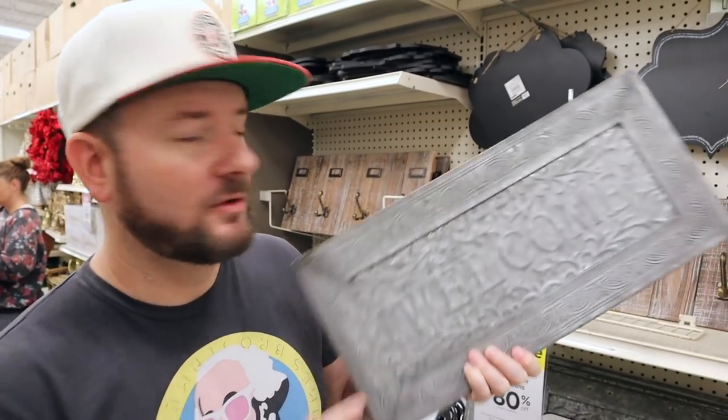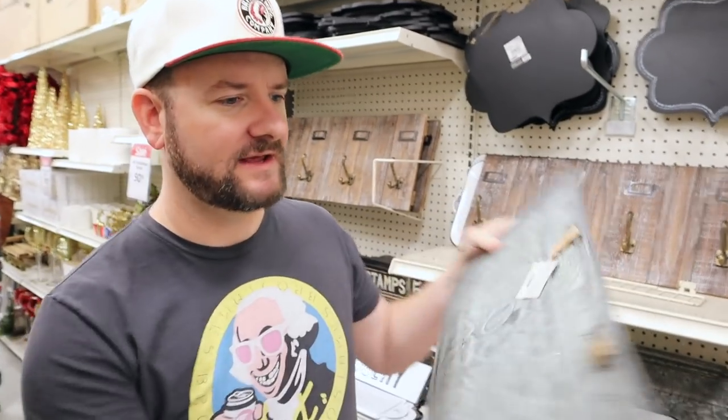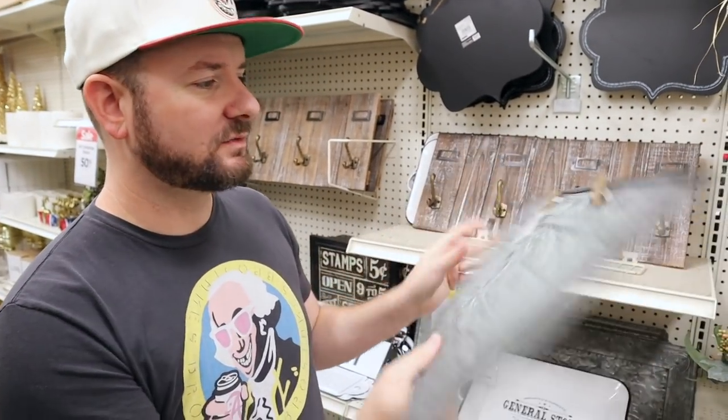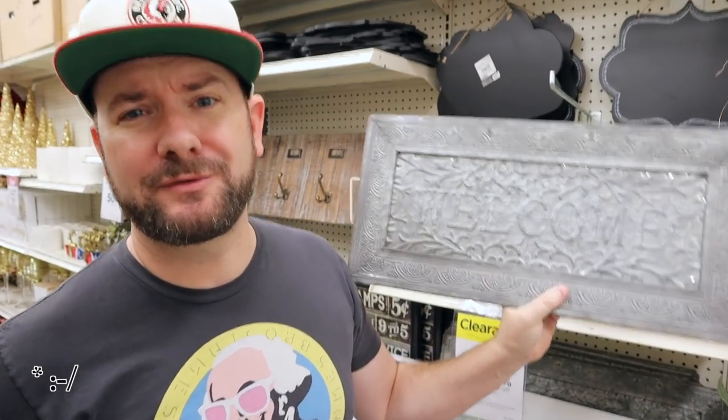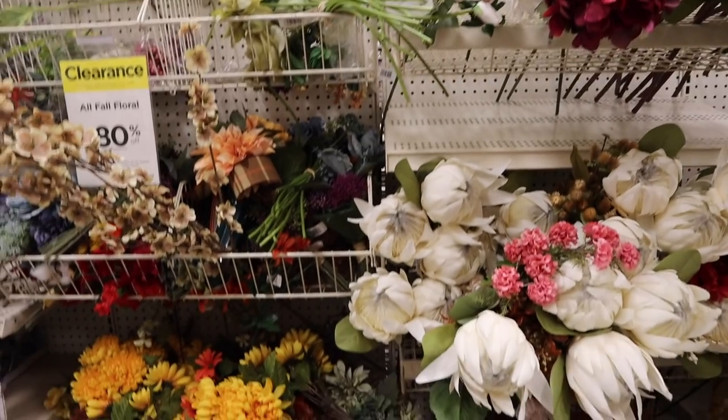Another thing that I found is these welcome signs. These are really cool — you can hang them, they have hanging brackets. These were $25, and after 80% off they come down to $5, then down to $4 with the coupon. So a $25 sign for $4 — good deal.